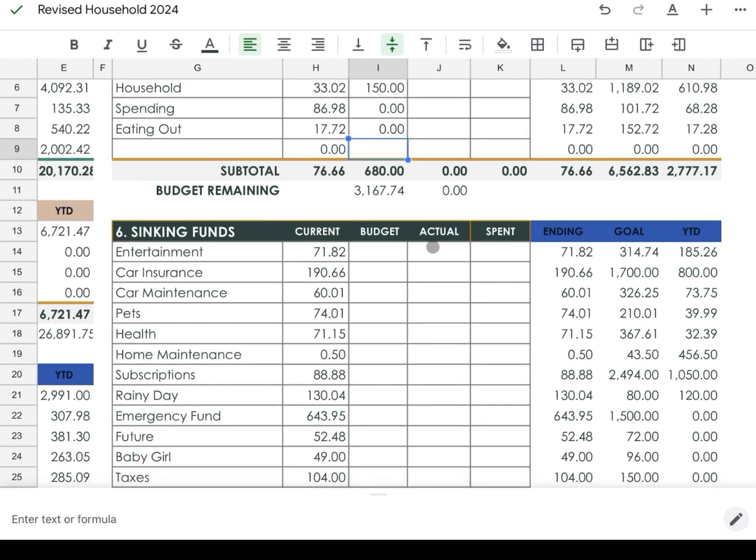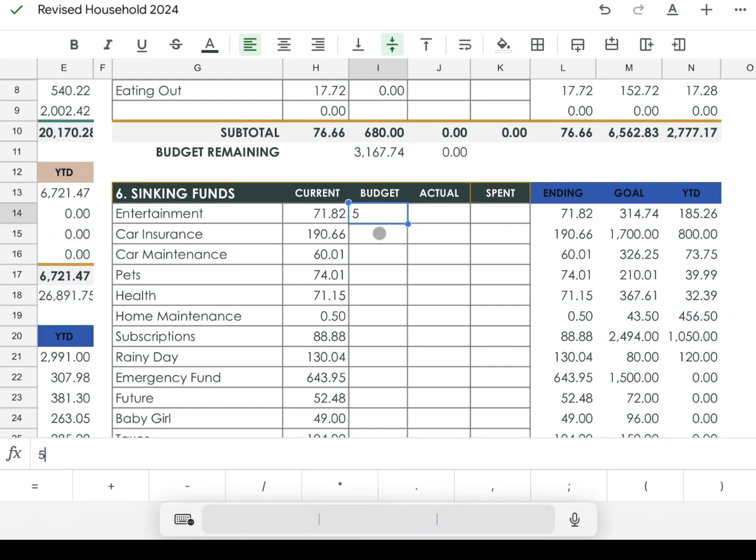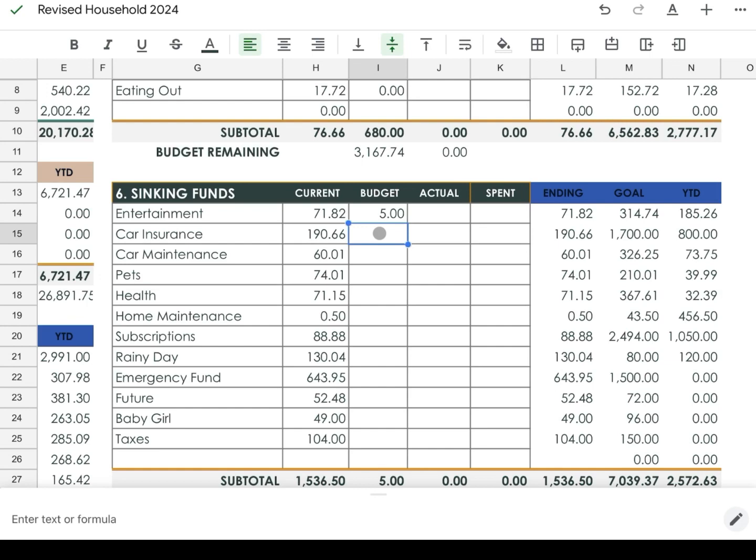Now we're working on sinking funds — I did post an updated sinking funds video which I'll link below. For entertainment I'm budgeting $5. Even though times are tight I'm still putting some money aside for savings and sinking funds because if we need to adjust we can, but I want to keep contributing.